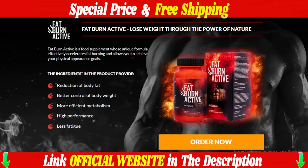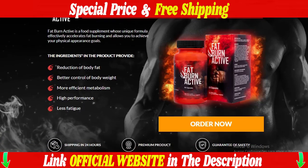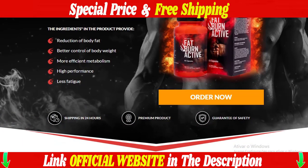The first thing you need to know about Fat Burn Active is to be careful which website you buy from, because genuine Fat Burn Active is only sold on the official website. To help you, I left the link to the official website below in the description of this video.